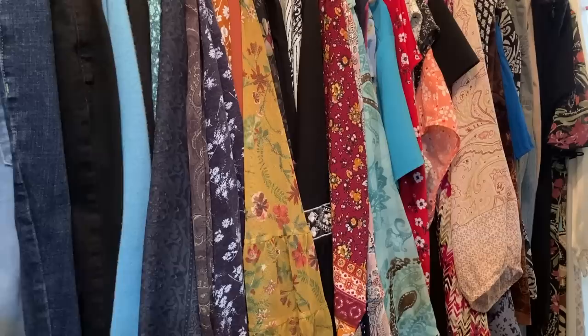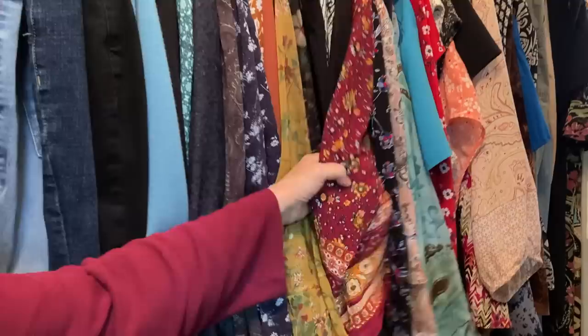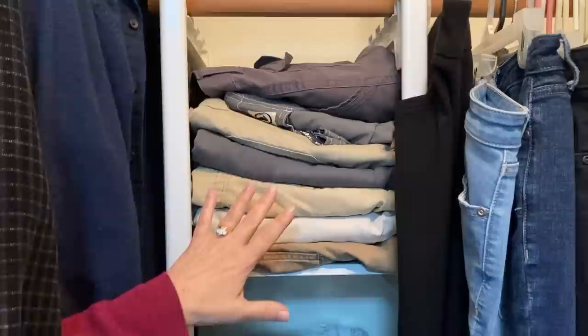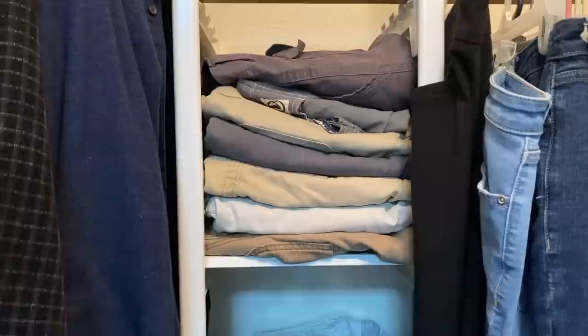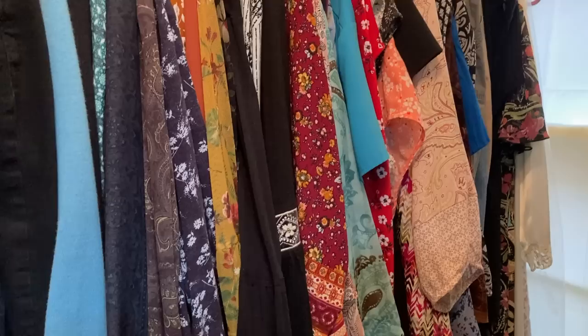I know we always think we're going to lose that extra 10 or 15 pounds and get into our clothes, but if you haven't worn something in a year, pass it on to somebody who could use it. I get a lot of questions about where I get my tops — I would say 90% are from Goodwill or thrift stores; they're all good quality and inexpensive. Paul and I each have one dresser as well, and his summer shorts are folded right here to keep them out of the main dresser drawers. We know exactly what we have.